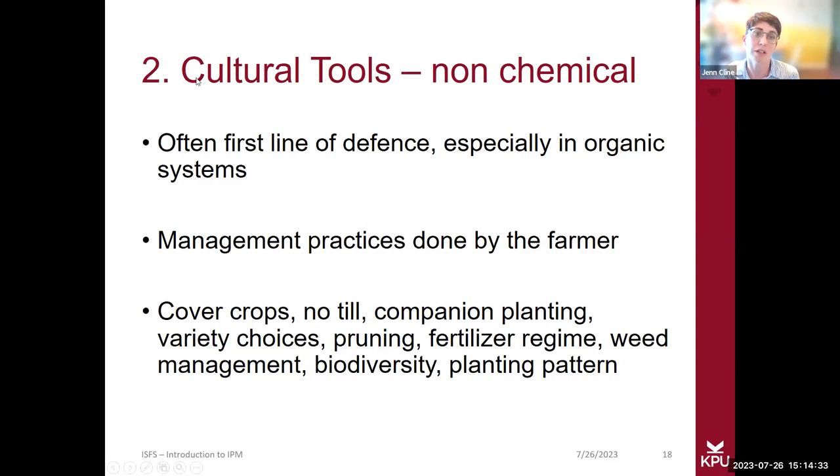There are also cultural tools that are non-chemical — often the first line of defense in organic growing systems. It's really about the management practices done by the grower, based on experience and knowledge. There are a lot of different strategies within cultural tools that we'll go through, and I've used a lot of these myself. They're quite effective in growing systems and you probably use some of them as well.